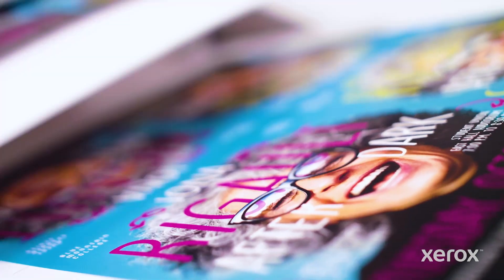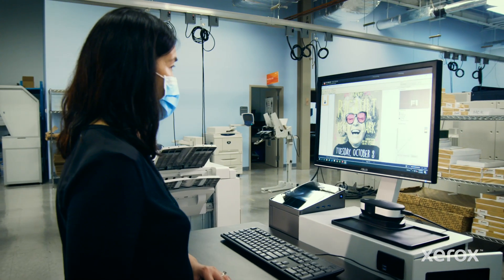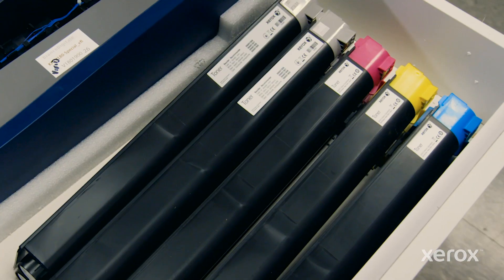At Xerox, it's not about just printing pretty pictures, but value for our customers and our customers' customers. We want to be able to make this easy. We want to make this quick. What is cool on this product is the fact that you have fluorescent cyan, magenta, and yellow together — you can actually mix and match and layer however you want.